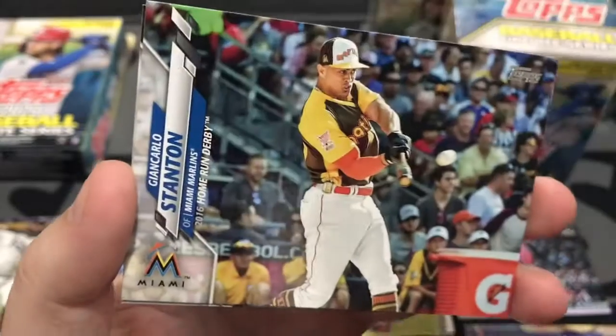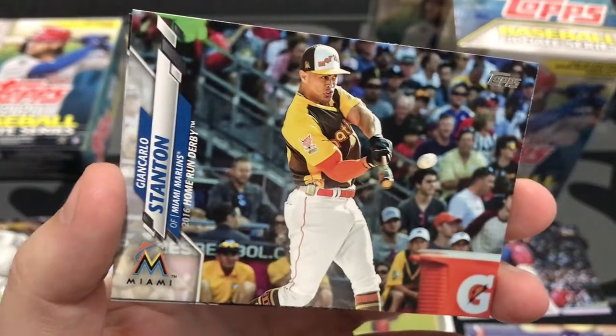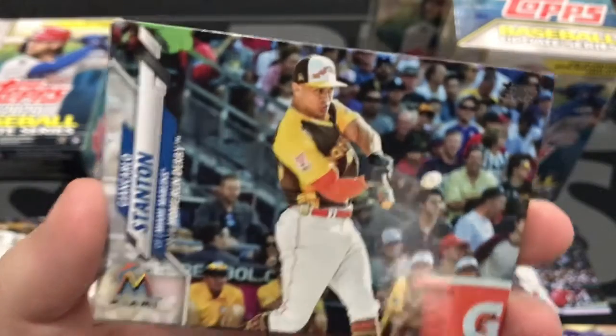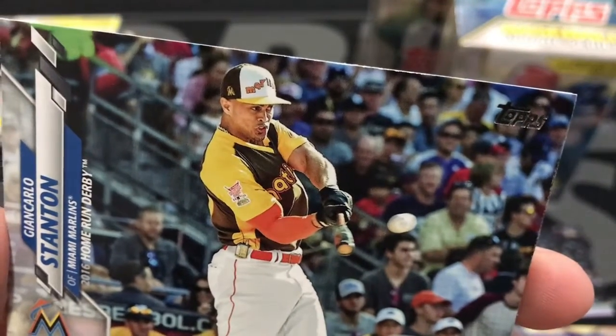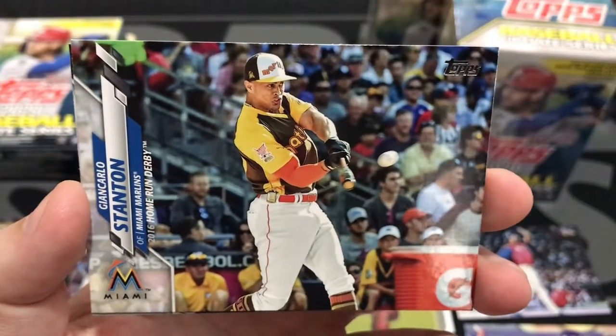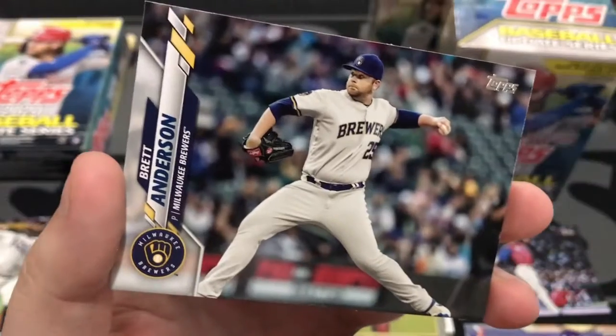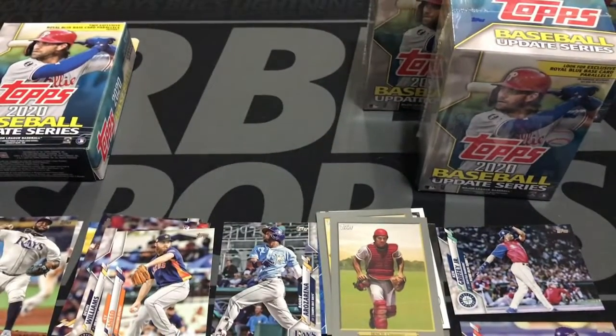Here's Giancarlo Stanton, Home Run Derby, in those sweet old school San Diego Padre colors — smashing taters, gotta love it. Pretty cool. And then here's Brett Anderson to finish off that pack. So out of the packs, we did get one Randy Arozarena. Let's see if we can't find more.